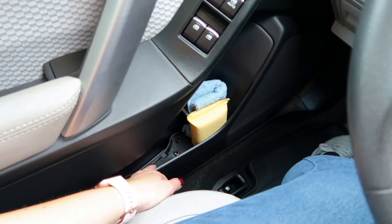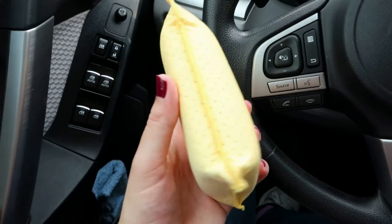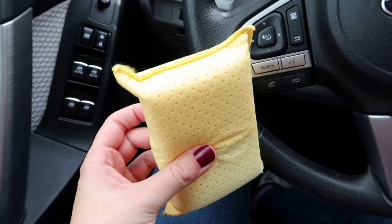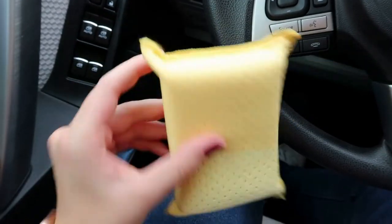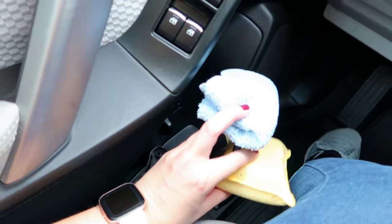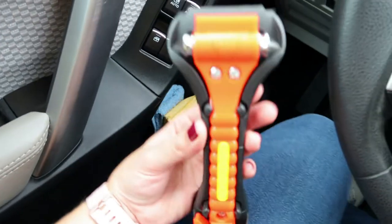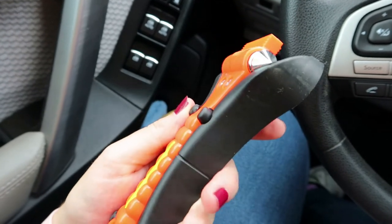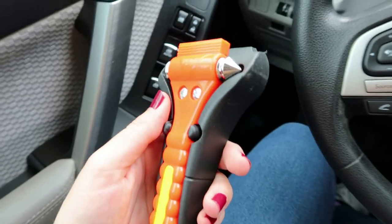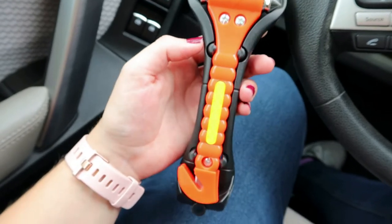Over here in the driver's side door I keep a few things for easy access. One is a sponge that soaks up water really well — if I have condensation on my window I can just grab this and rub it on the window to get rid of it. I also keep a washcloth here for spills or messes. And right here, hidden, I have a tool that will break my window if I need to — so if I'm ever in a situation where I drive into a lake or something, I can use this to shatter the window and get out.